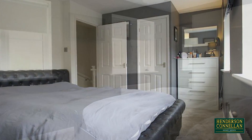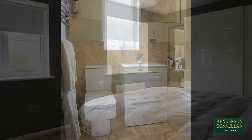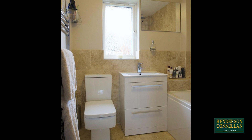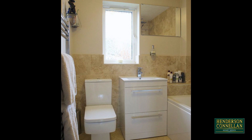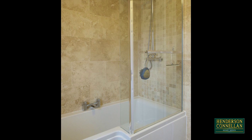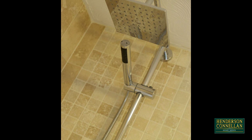Upstairs, there are two first-floor bedrooms, both good-sized doubles, and a beautifully refitted bathroom featuring travertine-tiled floor and walls, contemporary close-coupled WC, a wash basin set into a storage unit and an L-shaped bath with a fitted shower screen, central taps and a sophisticated shower above.